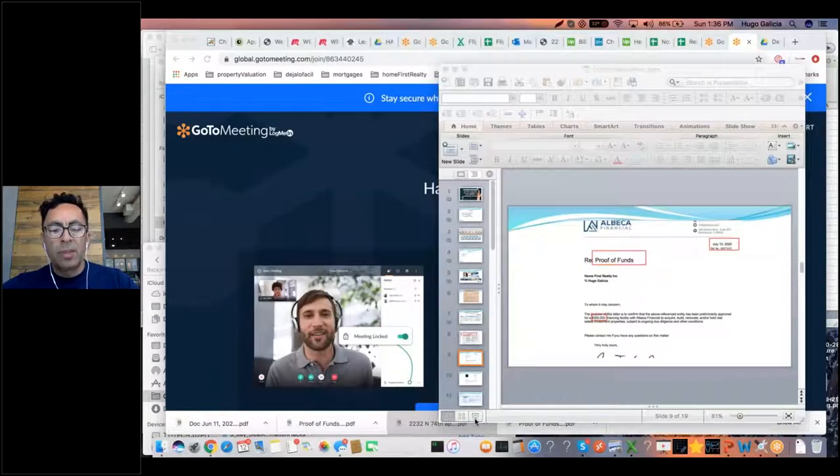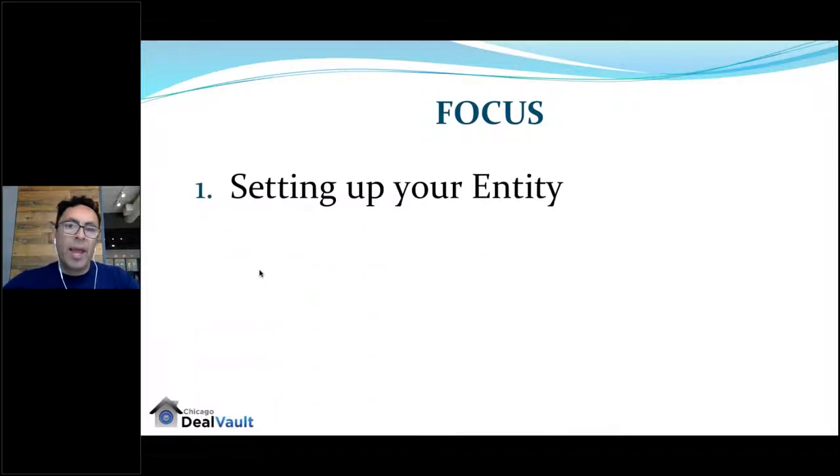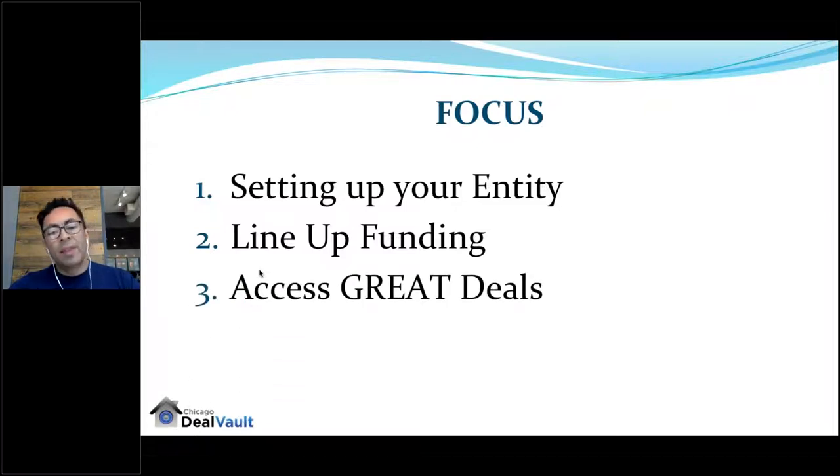Welcome everyone. Today's topic is optimizing your real estate blueprint to build a massive empire in real estate. We're going to focus on three things you really need to have full control of: number one, you need to have your entity set up; number two, you need to line up funding; and we're going to show you how to find great bank-owned properties.